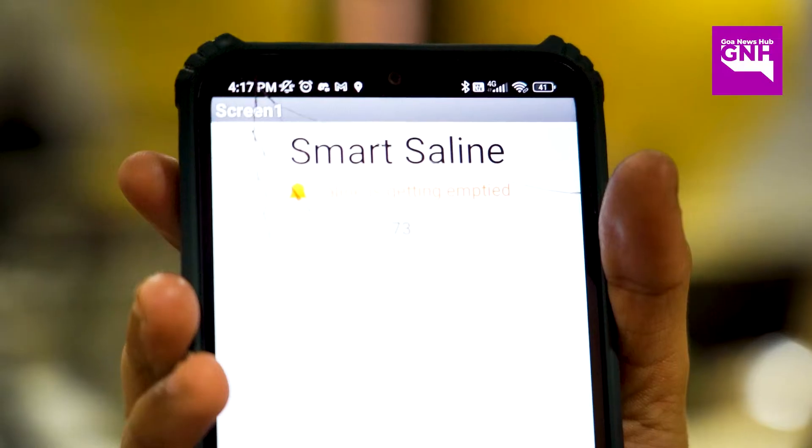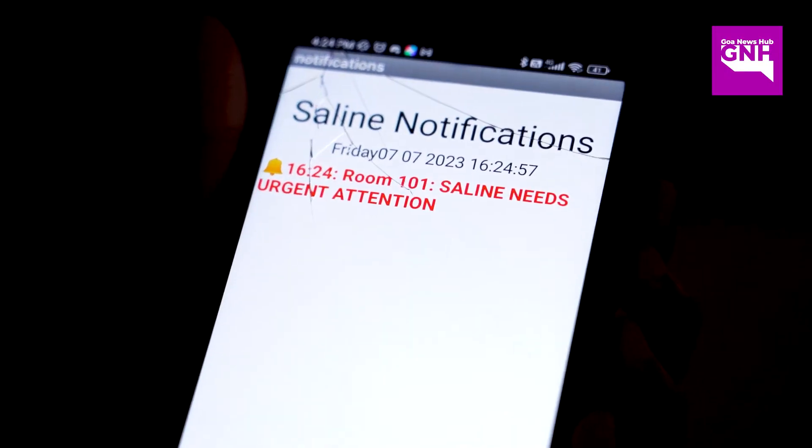So it's an app-based saline notification system which would tell when the saline gets empty and it would send a notification to the nurses' mobile app.